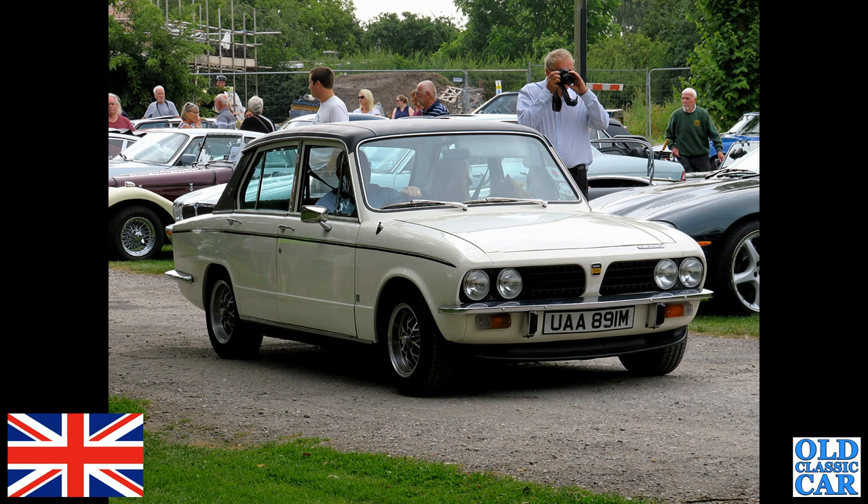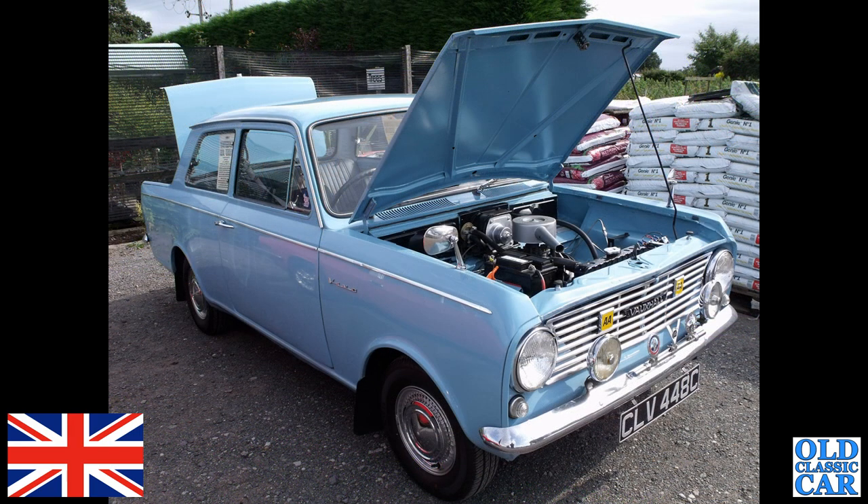That's one of Vauxhall's finest — the Vauxhall Viva. This is the HA series Vauxhall Viva, this one built in 1965.